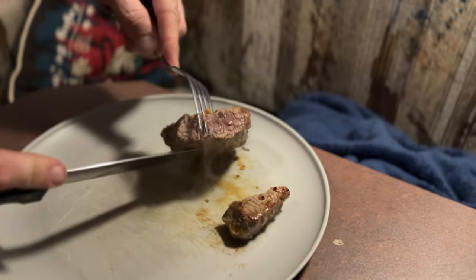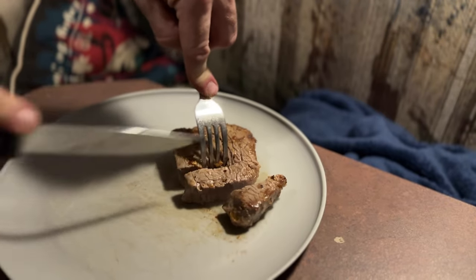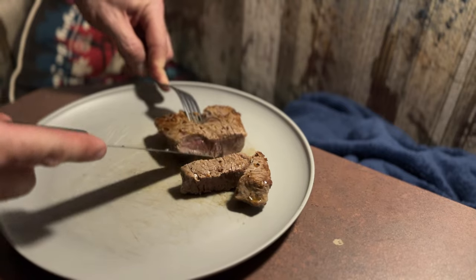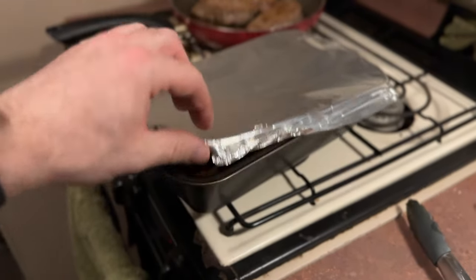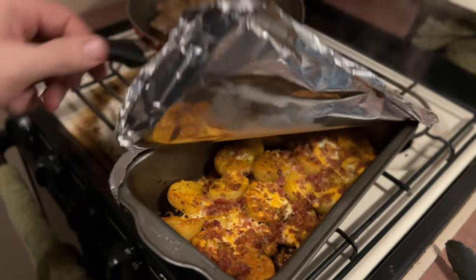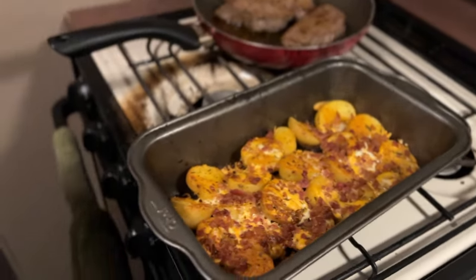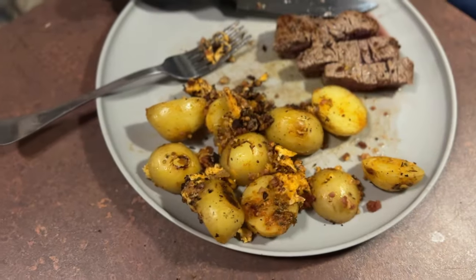Oh, I might have cooked it too long. Yeah, she's well done. Actually, she's about medium rare. That is some good cow. The reveal — I'll admit my presentation needs some work.